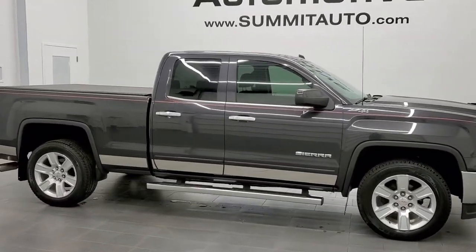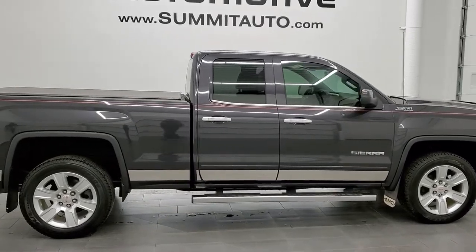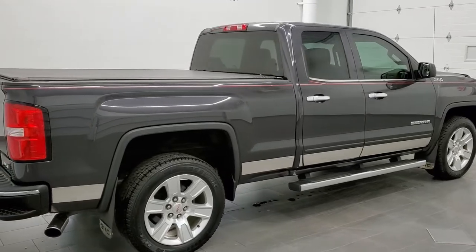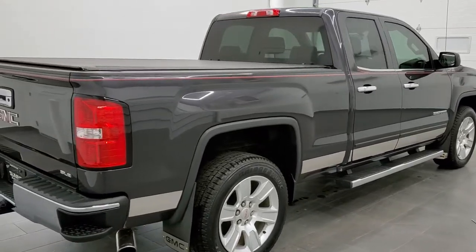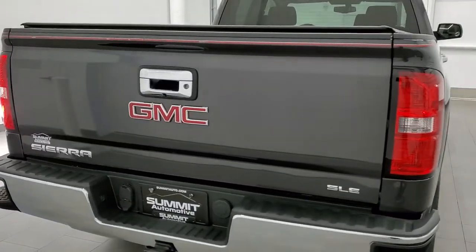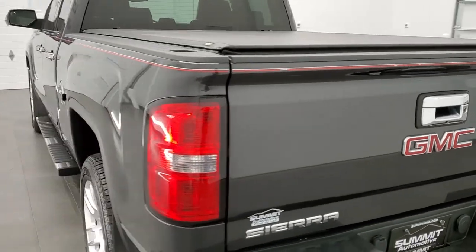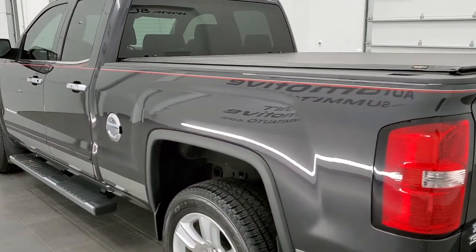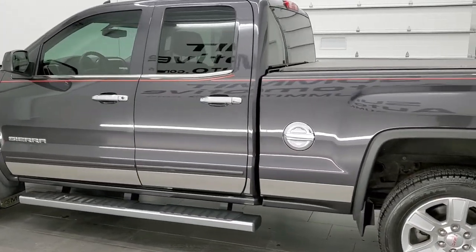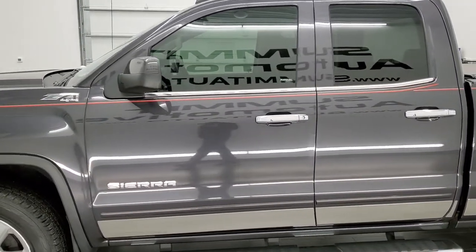This is stock number 21T79A. We are here at Summit Automotive in Fondalac, Wisconsin, your new and used light duty truck headquarters. Today we are checking out this super clean 2014 GMC Sierra 1500 double cab, 6.5 foot short box. This truck has the 5.3 liter V8 motor. It has been fully safetyed and inspected by our service shop, has a fresh oil and filter change, all the fluids have been checked and topped off, and is 100% ready to go.